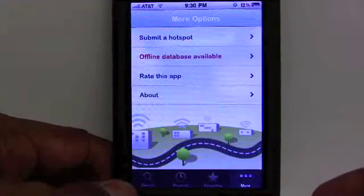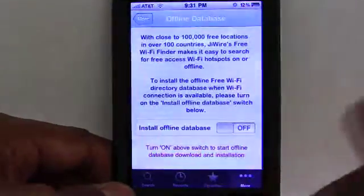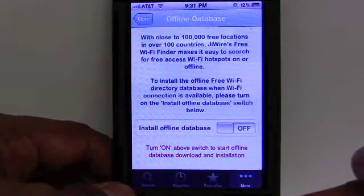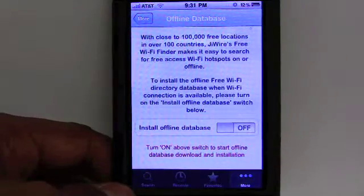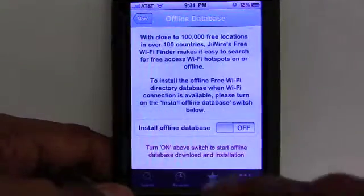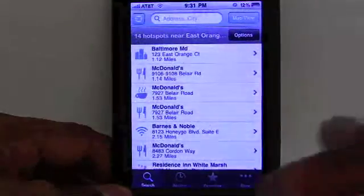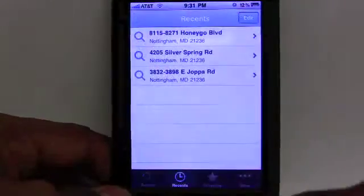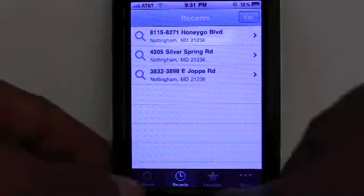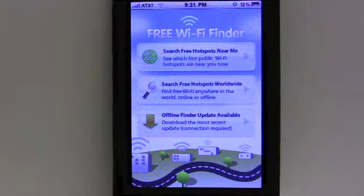I really like this handy app, and it's a free application. One of the other things that's neat is that it actually has an offline database. If you're not connected, you can install the offline database on the phone, and you'll still be able to track down hotspots across over 100 locations in 100 different countries. Jwire is constantly updating this as they find out about more locations. It's a great app, very useful for finding mobile or public free Wi-Fi. That's my review on Jwire Free Wi-Fi Finder — a free mobile app download right from the iTunes App Store.